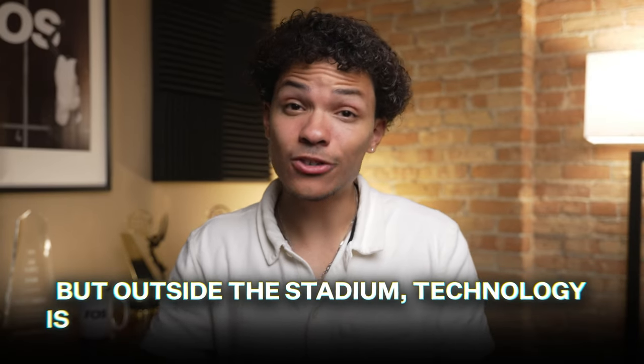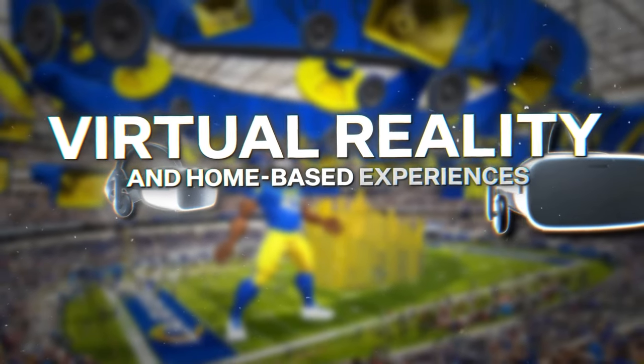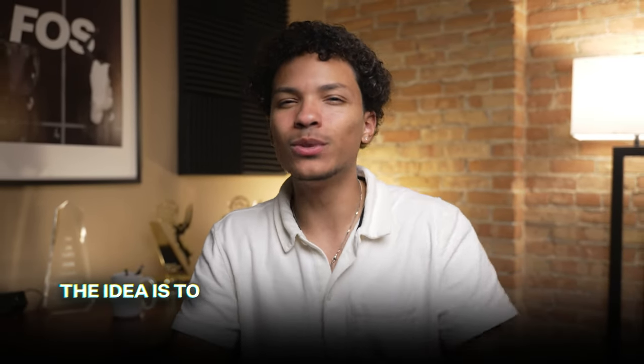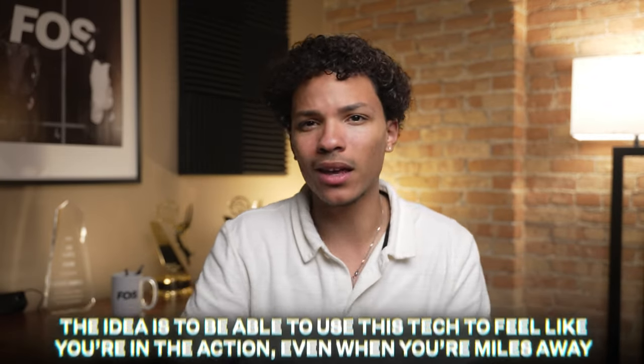But outside the stadium, technology is helping fans get closer to the game than ever before, even when they're miles away. One of the most exciting developments for sports fans is VR and AR technology. The idea is to use this tech to feel like you're in the action even when you're miles away. And you may not realize it, but teams, leagues, and tech companies are already in the early stages of implementing it.